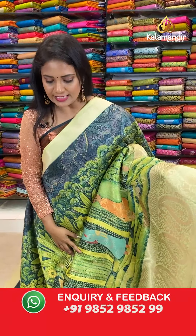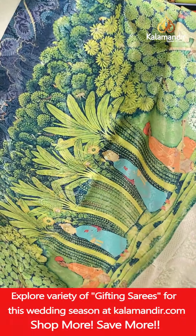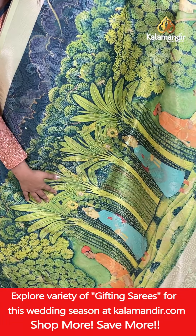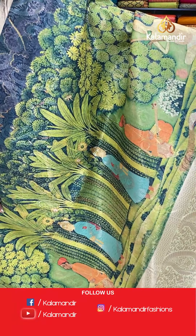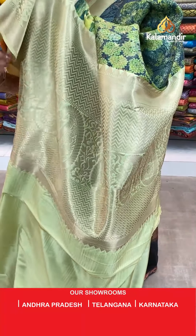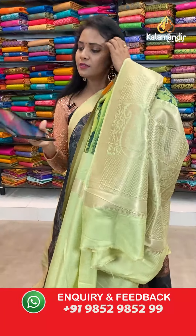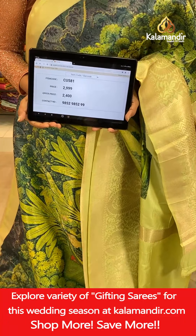Next saree — a lovely light green colour, all over body a lovely theme with trees, sages, and kings — a lovely theme print including the zari brocade. Border with paisleys and mangoes. Pallu with mangoes, florals, and zigzag khadi — very rich looking pallu. Blouse is self plain with border. Saree code CU581, actual price 2,999, final price 2,400.